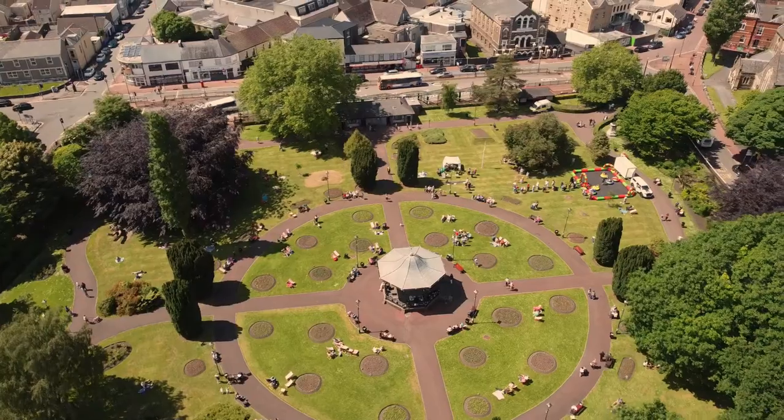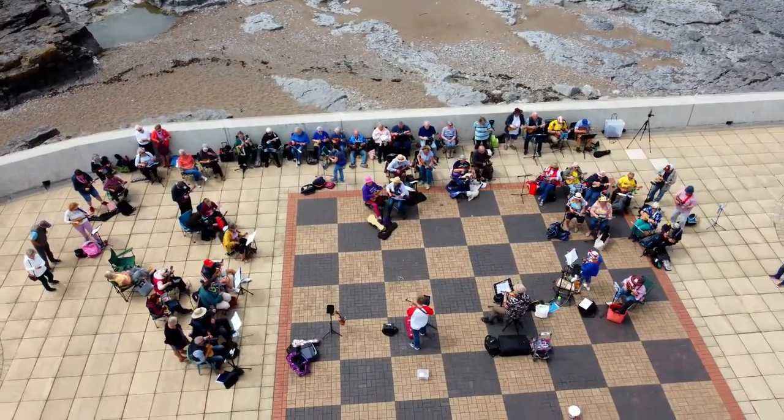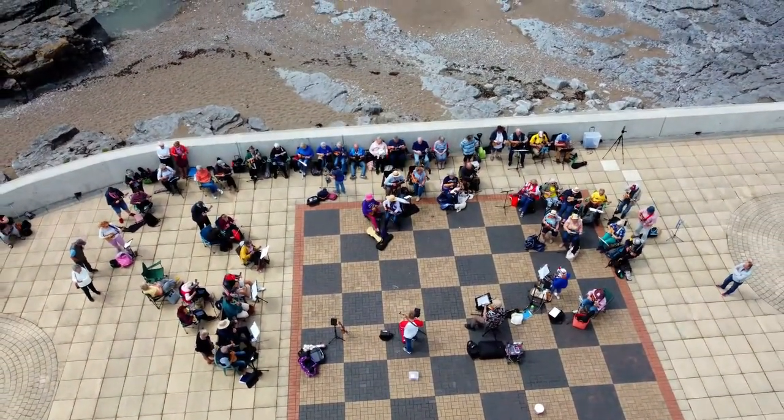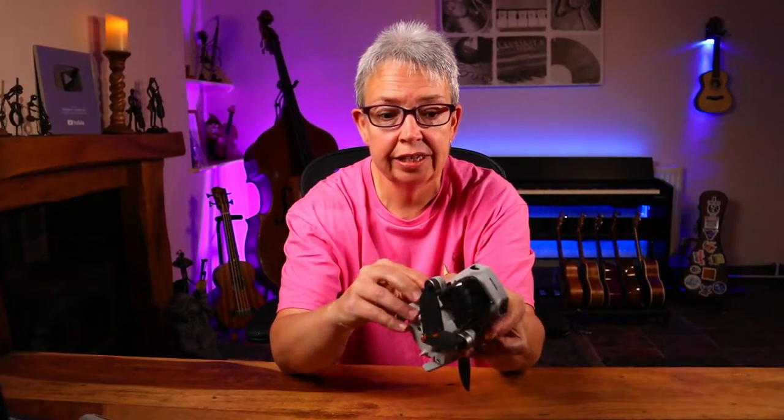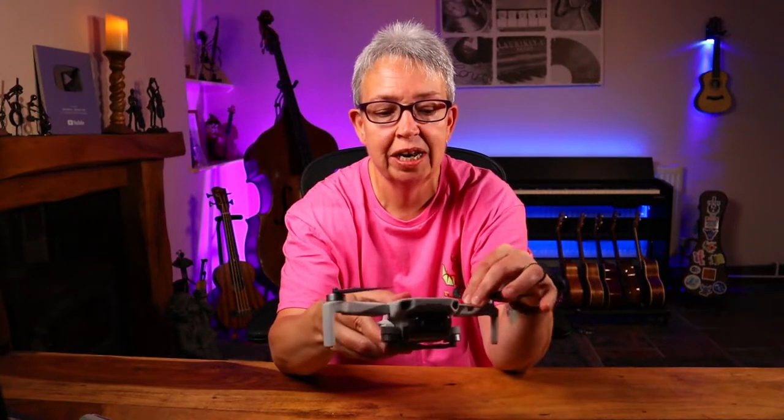Going back to the vlogging for a minute - something else new this year is my little mini drone. The idea being that if we're doing an outdoor event with ukulele, it just gives a completely different perspective. I've got to say I'm having great fun with it. It's tiny - there's a reason why I wanted to get this very small one, which I'll explain in a minute.